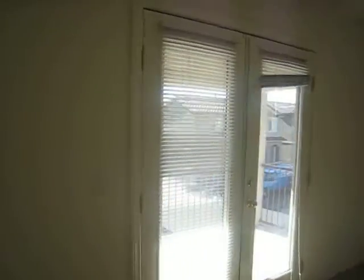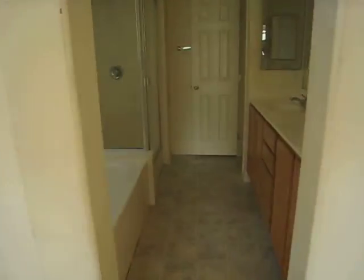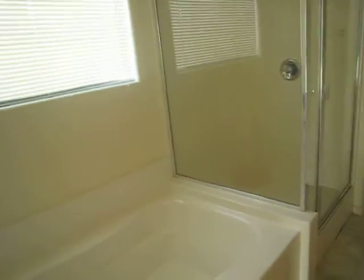Now, we have a nice little balcony out here — nice little feature. Carpet replaced. Linoleum is fine; it's been secured.